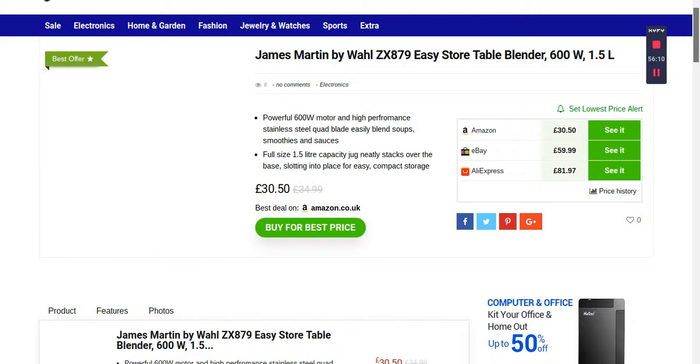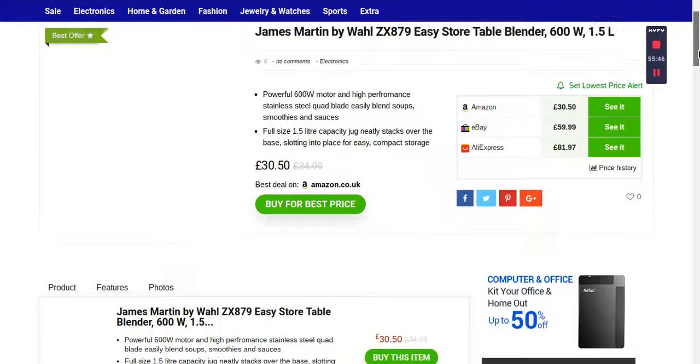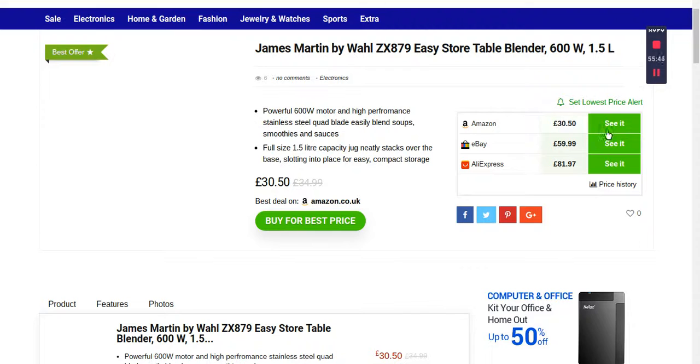Best Price Way is not actually selling these products — it's a price comparison platform. They just show and compare the prices from Amazon, eBay, and AliExpress. When you buy, you are actually buying from whichever platform you choose — Amazon, eBay, or AliExpress.